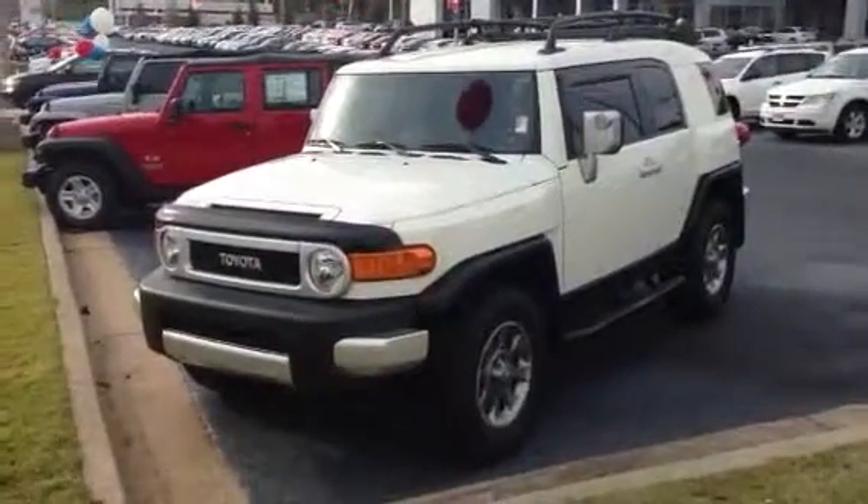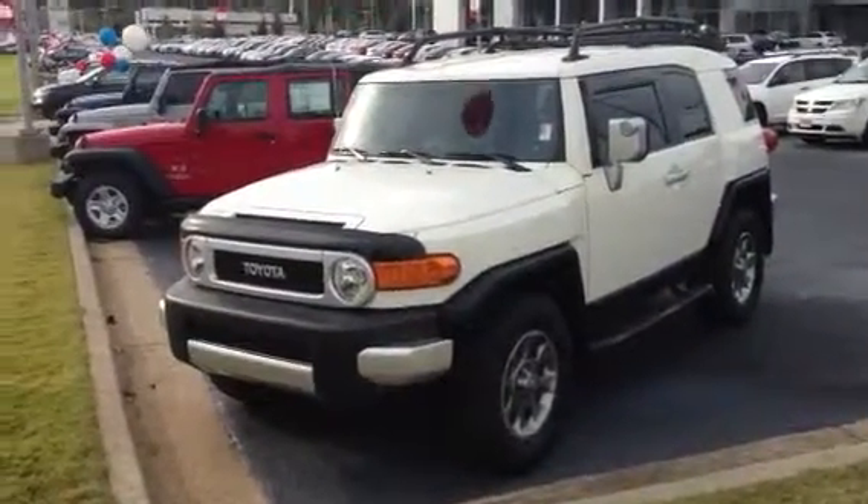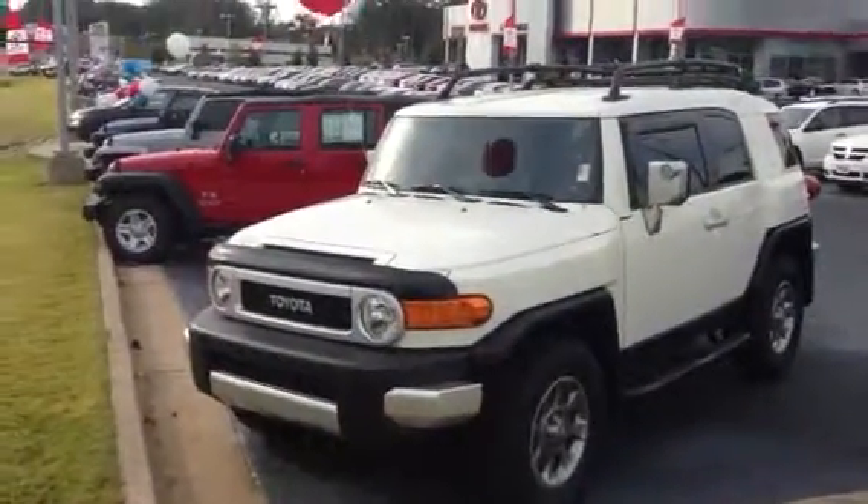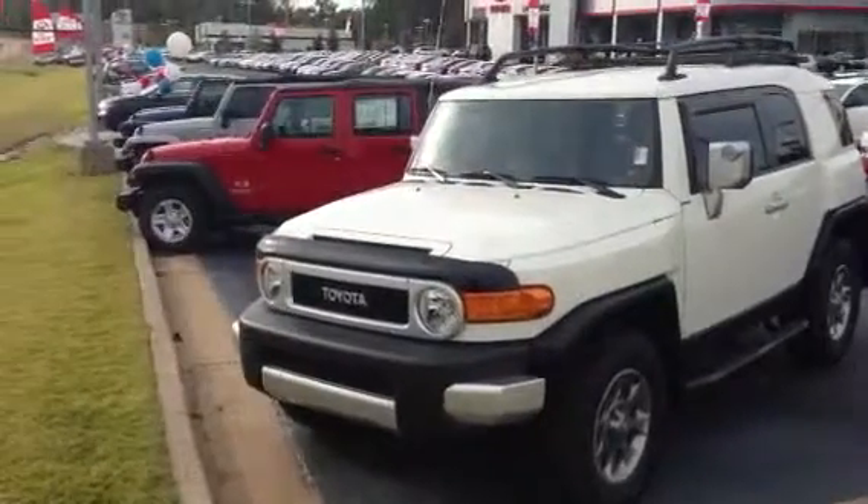Hello, this is Greg Laster here in LaGrange, Georgia at LaGrange Toyota, 1221 Lafayette Parkway. They're doing a quick preview for Sherry. This is the 2013 FJ Cruiser we have here.